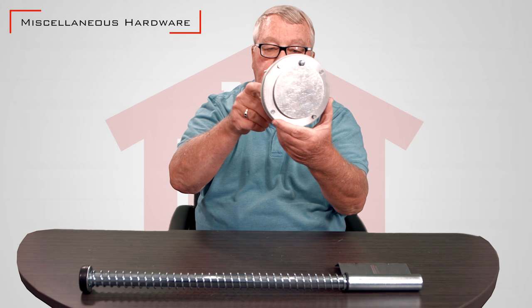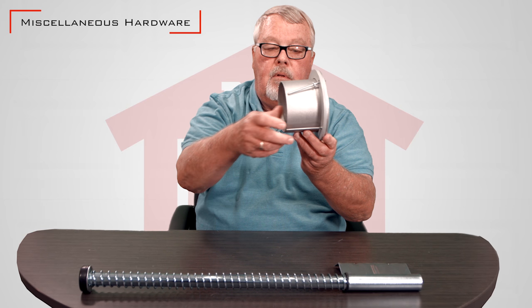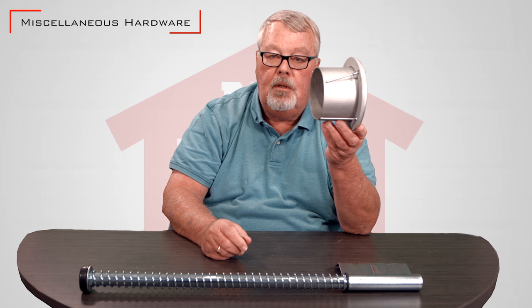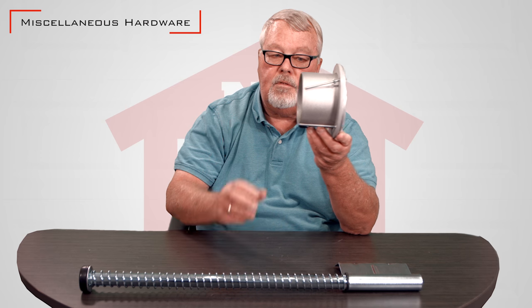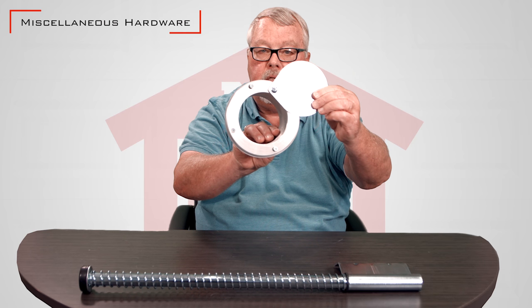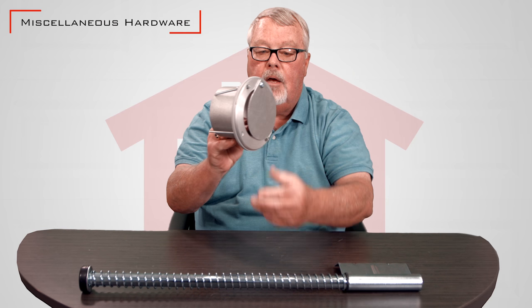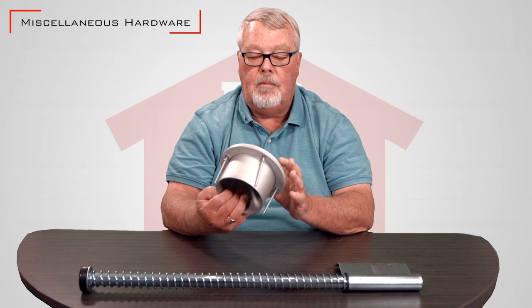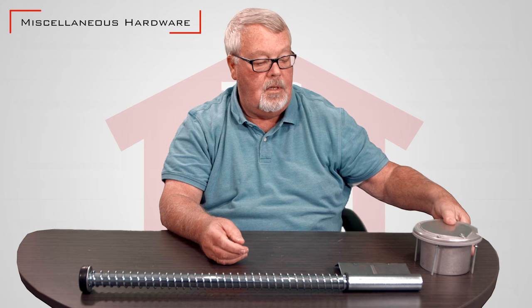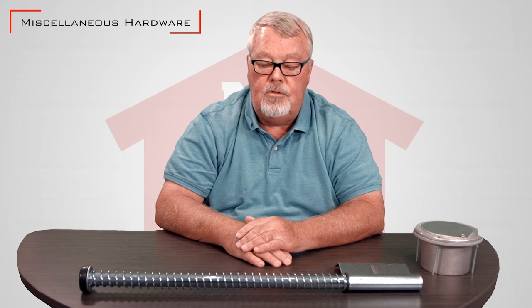One very popular item is this exhaust port. If you're in the business of fixing cars and when the weather gets cold, you want to vent the exhaust fumes outside, so you cut a hole in the door and send the exhaust out through the door and keep the heat in. There are several different versions of this, different sizes, and take a look on there — you should find them.